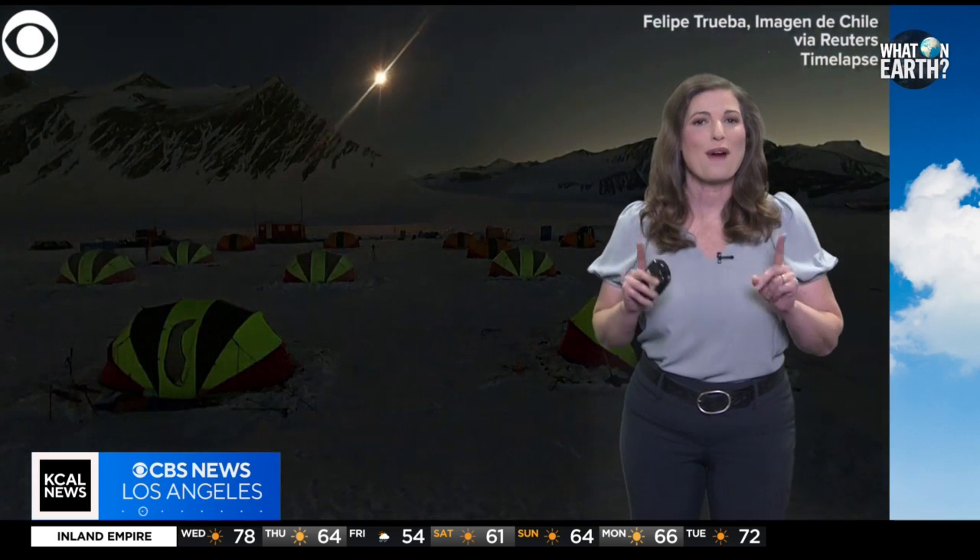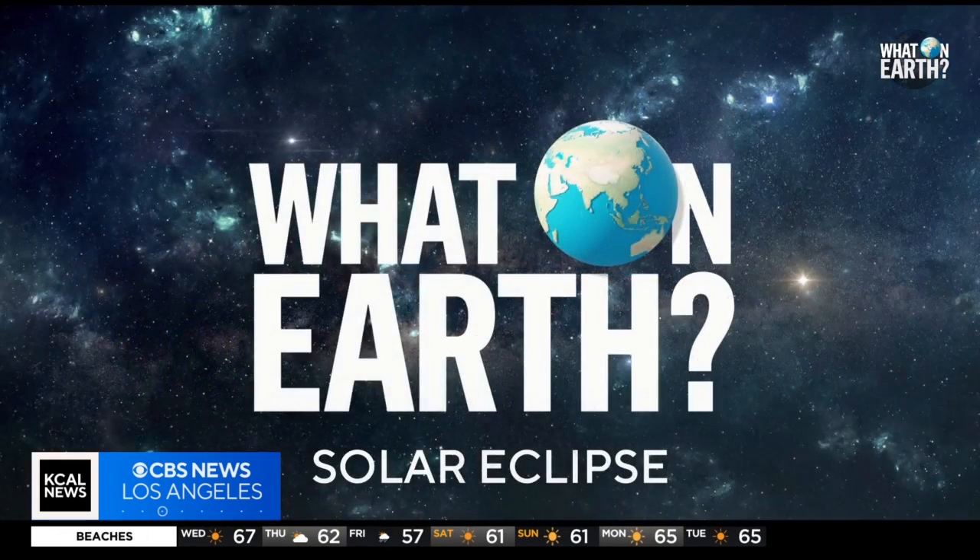Be sure to check local eclipse times and duration charts for precise information for your exact area. Grab those glasses and enjoy. California will be in the path of totality in 2045 — something to look forward to. And that's 'What on Earth?' for this week.